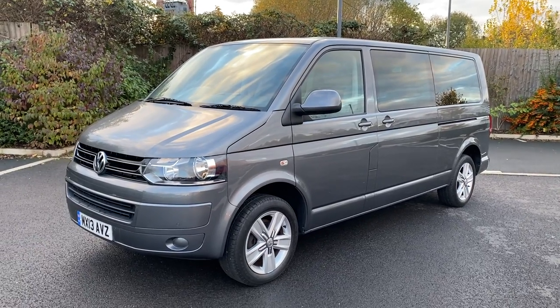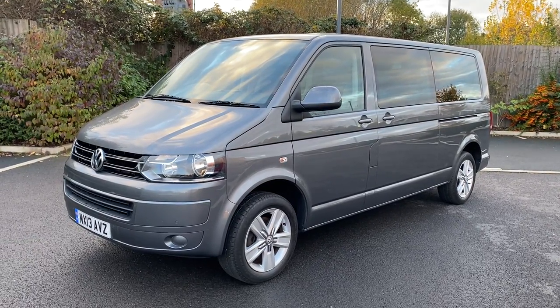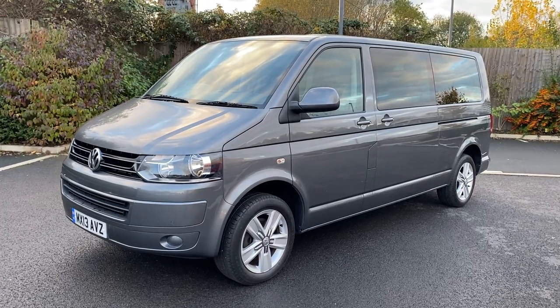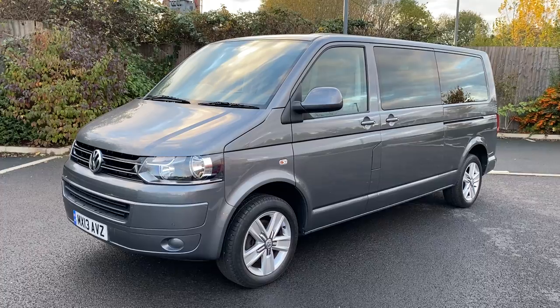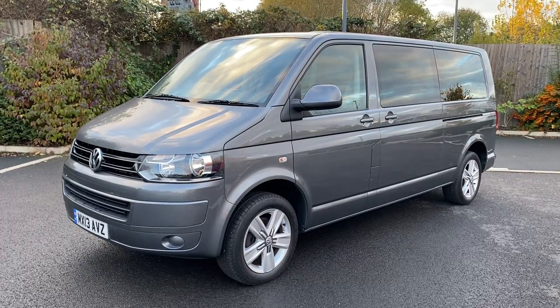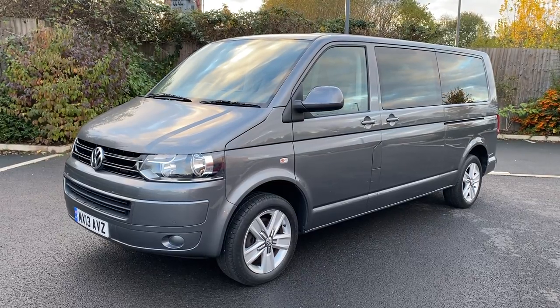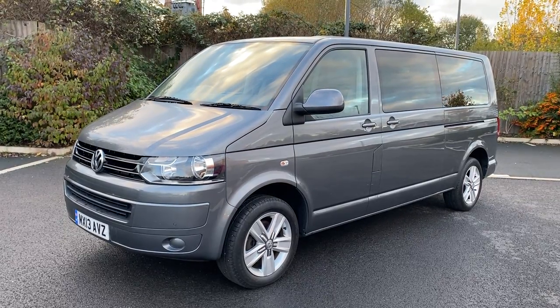Hi, good afternoon. It's Simon at Vans Today in Worcester. I'm going to give you a quick video walk-around of this 2013, a 13 plate. It's a Volkswagen Transporter 2.0 TDI Shuttle. It is in the L2 long wheelbase format with a tailgate, SE specification.